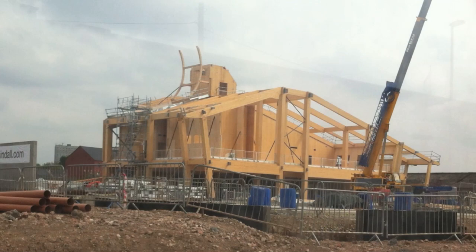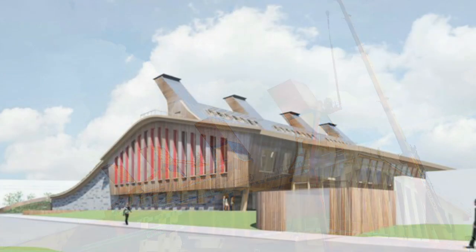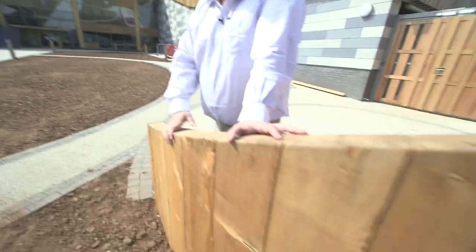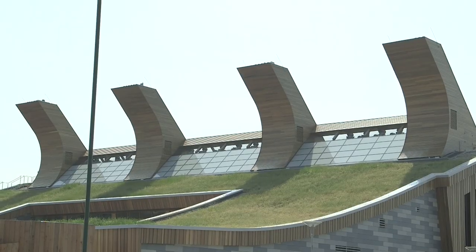When you build a building, typically you build it out of things like concrete and steel. What many people don't understand is that it costs a lot of energy to make concrete and steel. So what we've done is built our building out of sustainable materials — quite a lot of wood which you can see here, quite a lot of natural materials like clays, and as you can see, a grass roof on the top of our building.